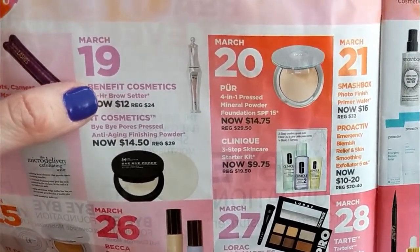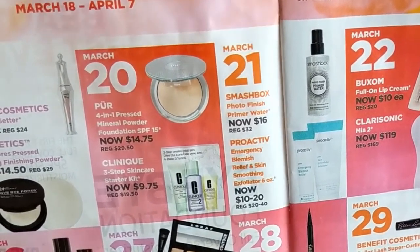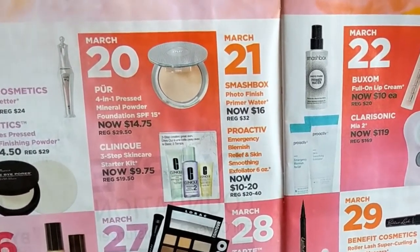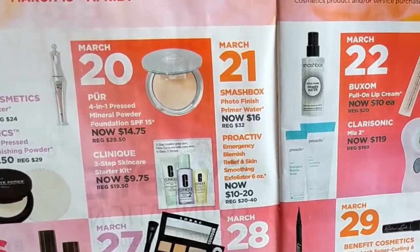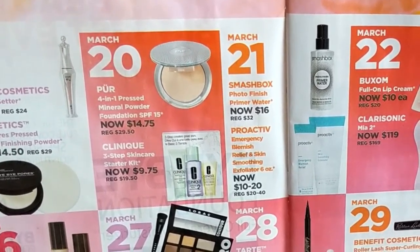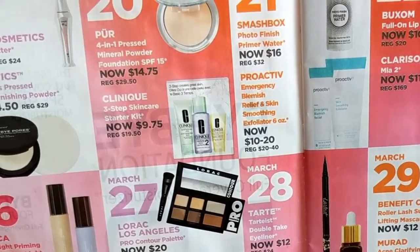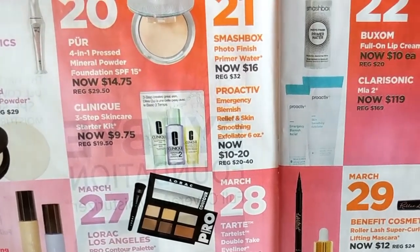March 20th is the Pure 4-in-1 Pressed Mineral Powder Foundation. I actually really, really like this. It's great in the summertime when my skin is more normal. If it's really hot and humid, I like to wear pressed powder foundation and this is probably my favorite one — very silky and doesn't cling to dry patches. Then next is the Clinique 3-Step Skin Care Starter Kit. I won't be buying that; I have a skincare routine I love. But if you love Clinique, that's another great one.